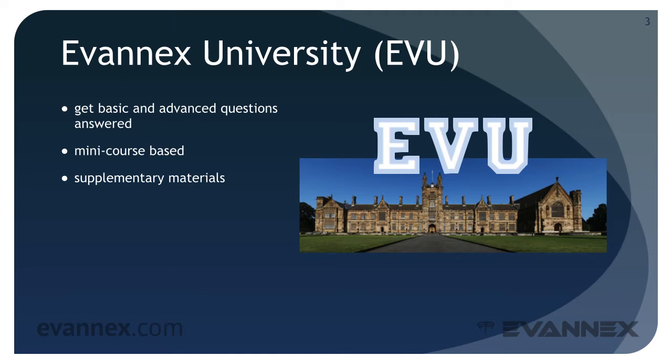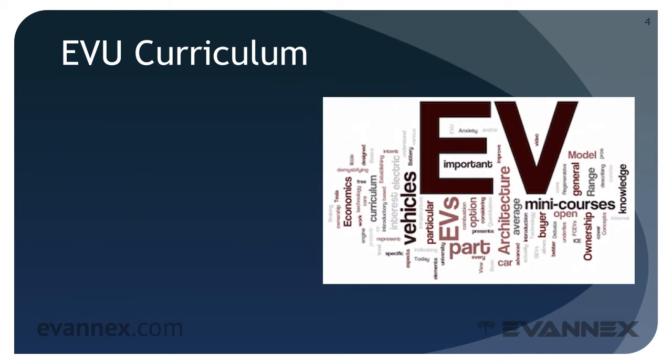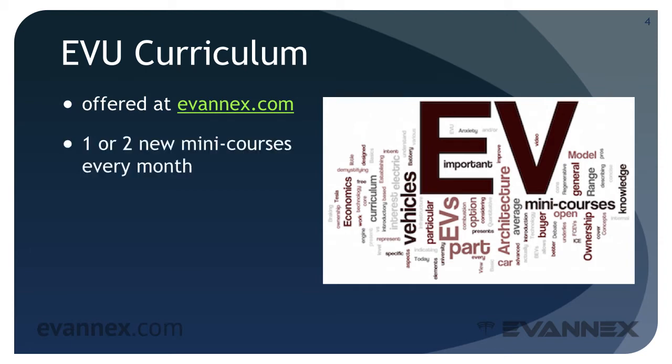The EVU curriculum will contain multiple tracks focusing on general EV concepts first, and then specific tracks for specific vehicles, beginning with the Tesla Model S. And in case you were wondering, the photo on the screen is not our campus — we exist only in virtual space. The EVU curriculum will be offered at evanex.com.